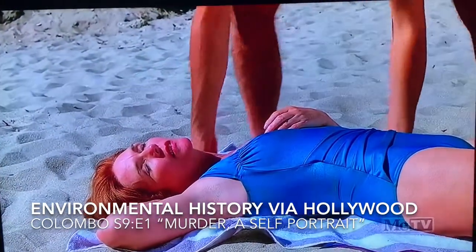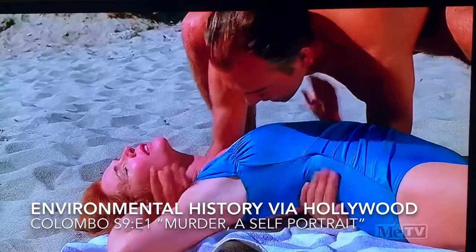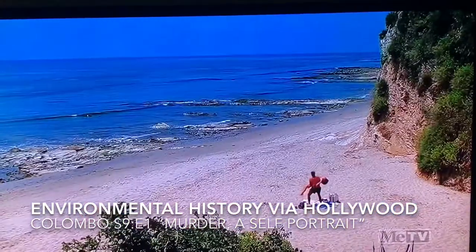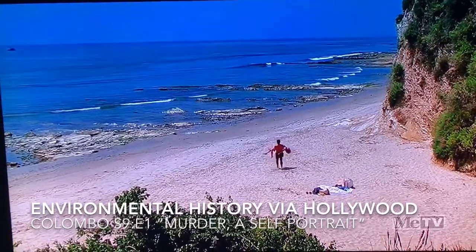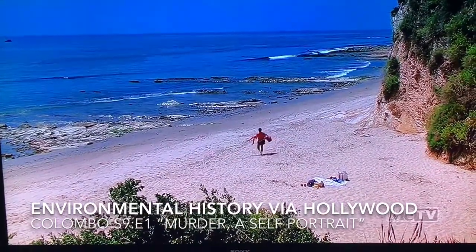All kinds of things can be potentially gleaned from these things. You have to be careful, but you can learn some things. For example, right here these guys are near Paradise Cove and you can see how intact the intertidal is, relatively speaking, in the late 80s.